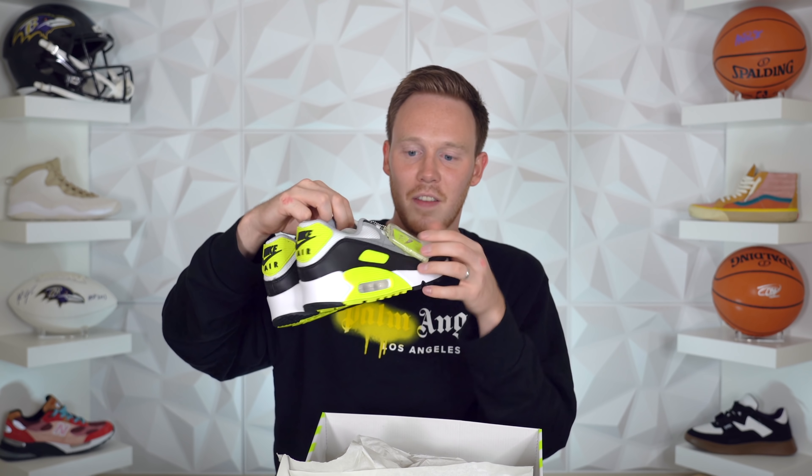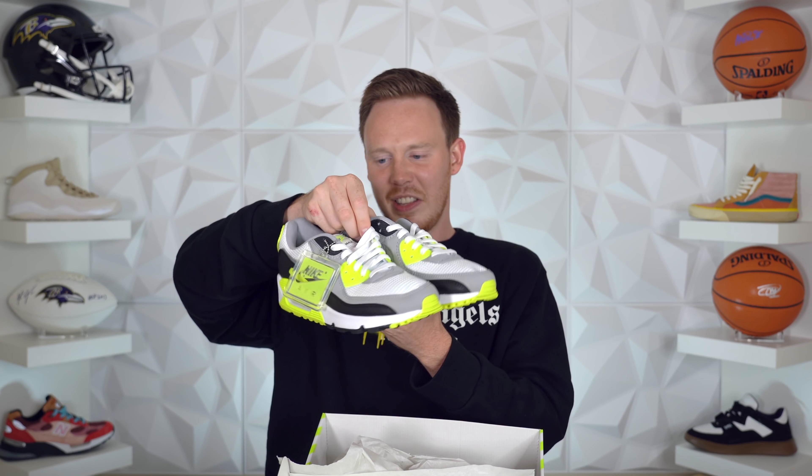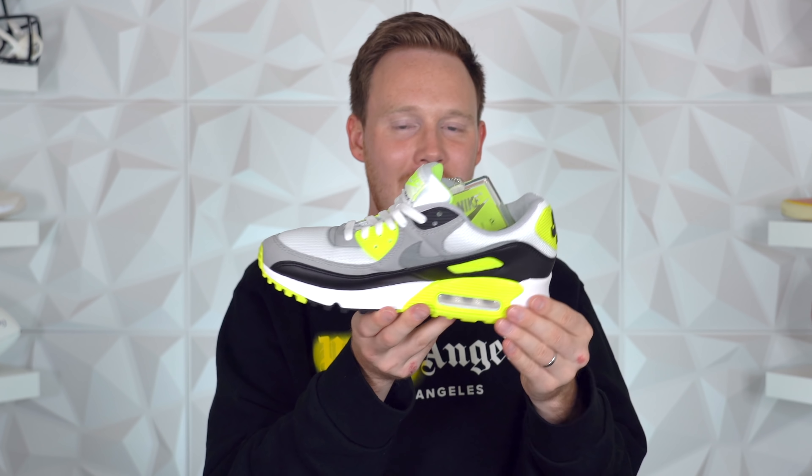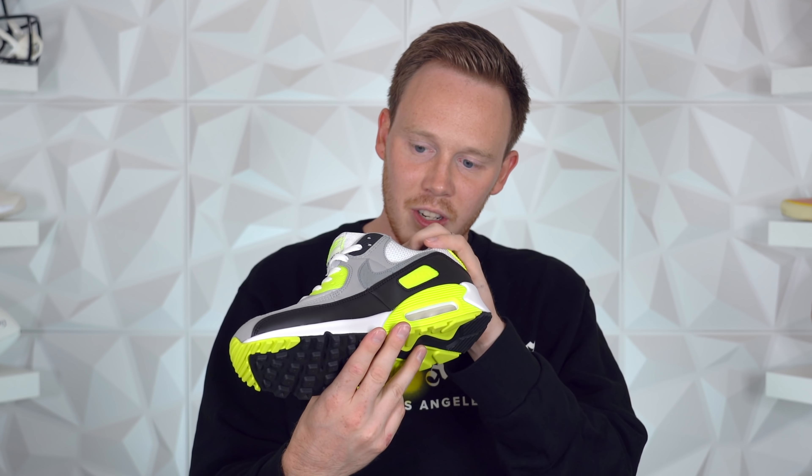These Air Max 90s are super clean — I love the Nike Air tag on the side. This is just going to be a great everyday pair of shoes, for sure. They also included anatomical arch supports — apparently you can put these inside your shoe where you need arch support. I've never seen this before. They definitely look mashed from that box — that box was not doing these shoes any favors. Every other pair of Air Max 90s I've ever owned has had a regular box. I don't like it, I'm going to be honest.